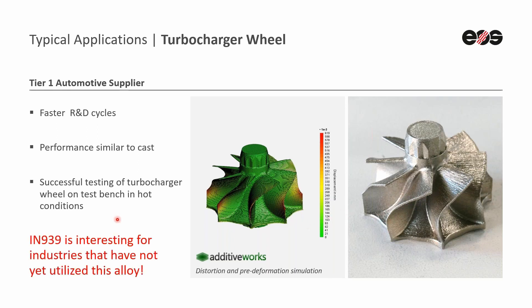From that, we can summarize that 939 is interesting not just for the industries that have used it in the past, but also for new application areas for these high-temperature alloys.